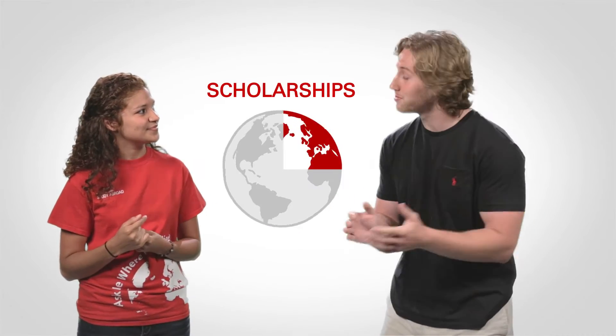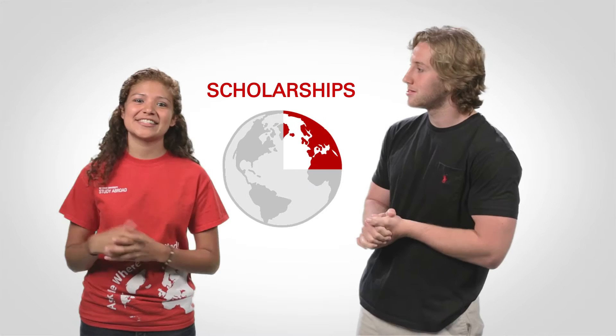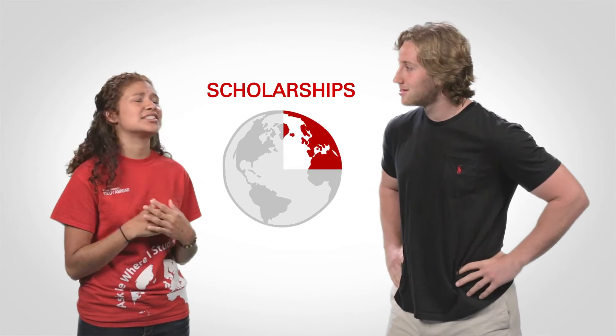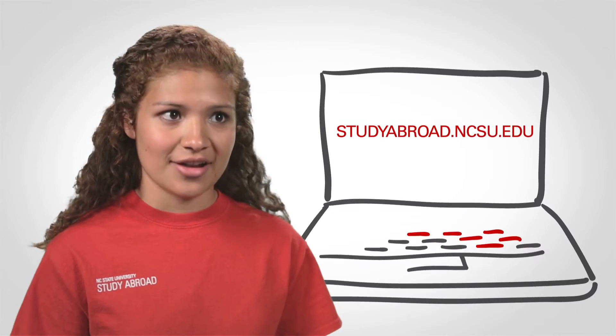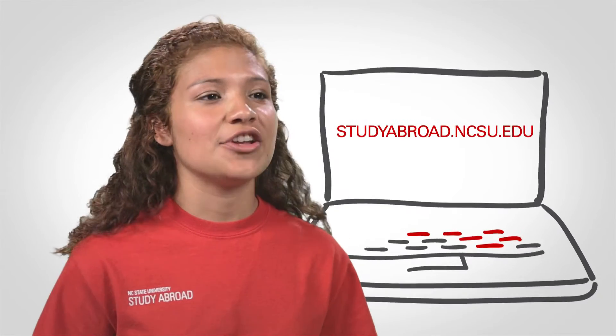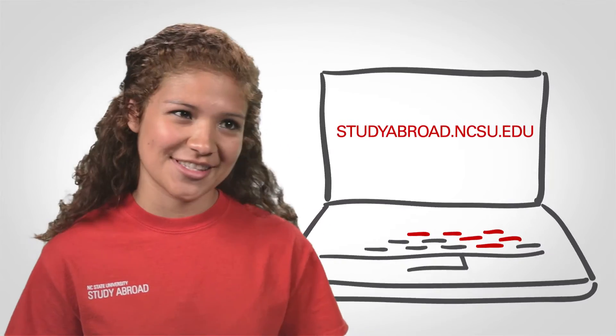Are there any other scholarship opportunities I should know about? Of course. The study abroad office actually gives out tons of scholarships and about a third of the students who apply get about sixteen hundred dollars worth of scholarship money. You just have to make sure you look into that website, studyabroad.ncsu.edu, and check on those deadlines — you don't want to miss those.